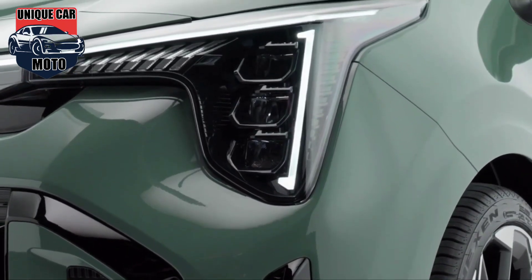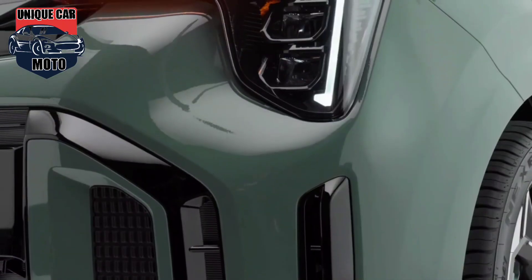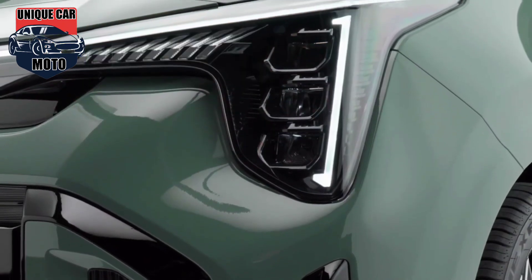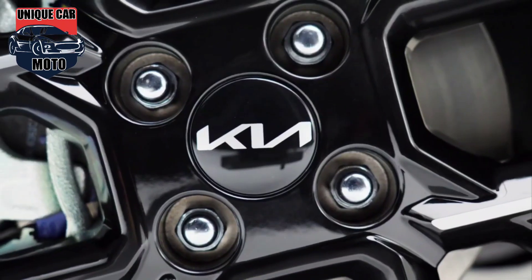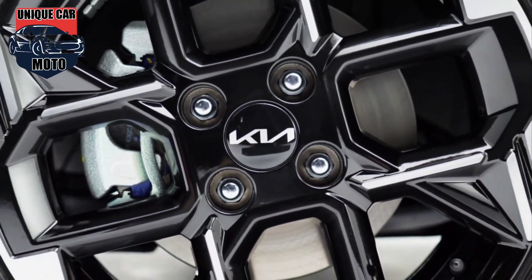The current Kia Picanto's 1.0-litre non-turbocharged engine will be carried over to this new car, and a new 1.2-litre engine will be offered as well. The smaller of the two units has 66 horsepower, while power for the 1.2 hasn't been confirmed yet.